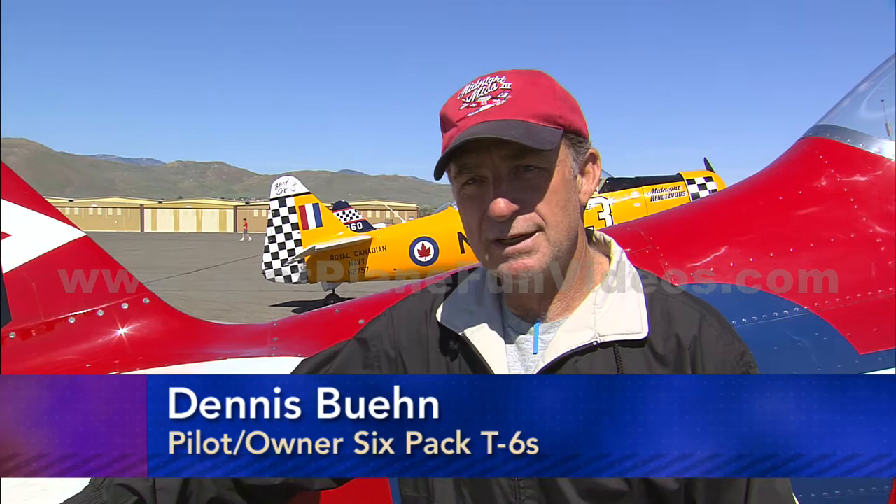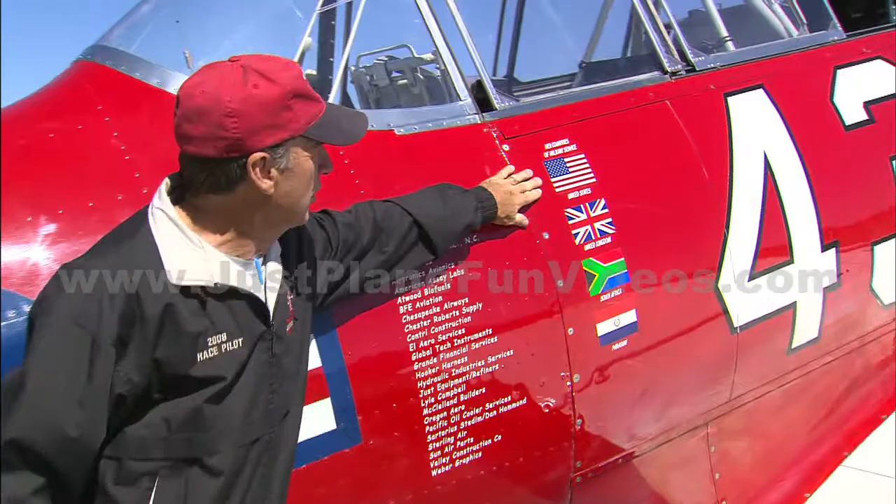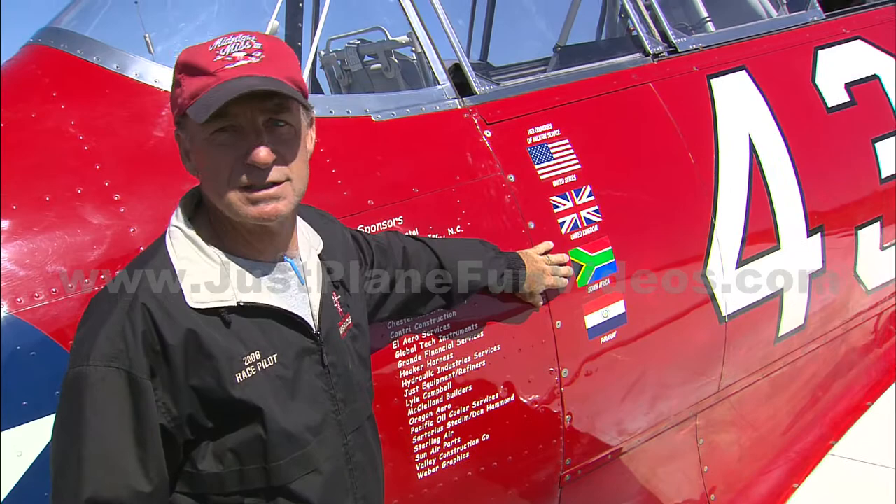Yes I am, and this particular airplane is a 1942 AT-6 Texan. It was built in North American of Dallas, Texas and actually it flew with a number of Air Forces. If you look at the side of the airplane, it was originally with the Army Air Corps in World War II. We sent it to England, it flew with the United Kingdom who in turn sent it down to South Africa, where she was in the South African Air Force training pilots.